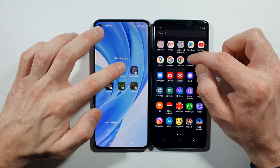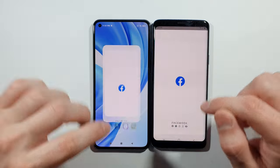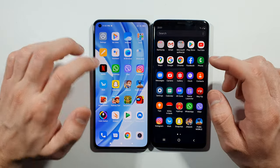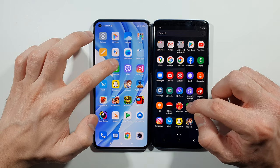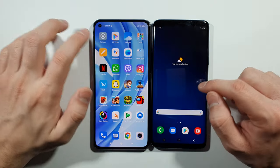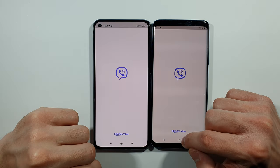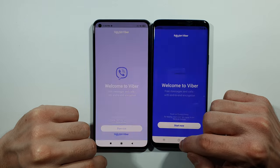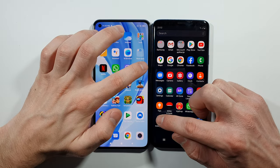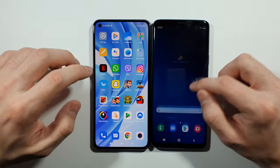Facebook — Mi 11 Lite was quicker; it's the Lite, not the standard Mi 11. S9 Plus did slightly faster here on WhatsApp. S9 Plus on Viber — just a little bit quicker, not a big deal. Instagram — this is pretty much the same.